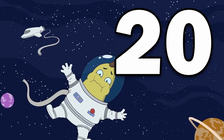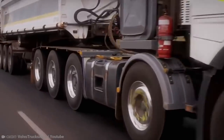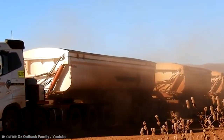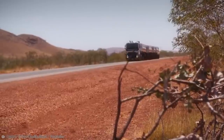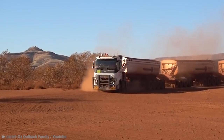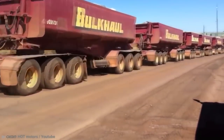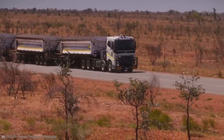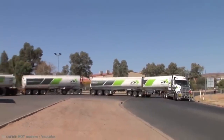Number 20: Australian Road Trains. As I said, sometimes large vehicles are made for no real reason other than to be able to show off. But in the case of the Australian road trains, it's a different story. Because these land trains, as they're known, are vital for getting materials across the country, especially when some of those materials are truly massive in size and weight.